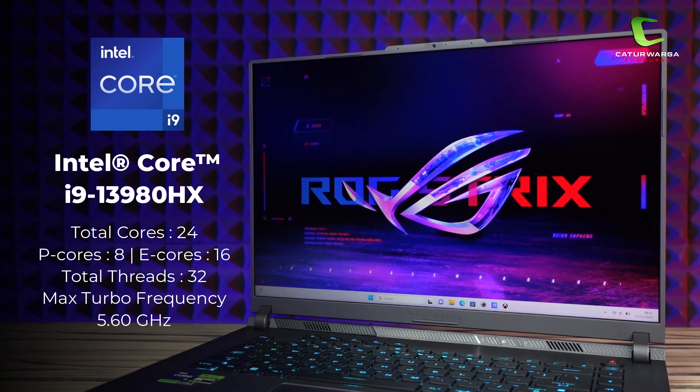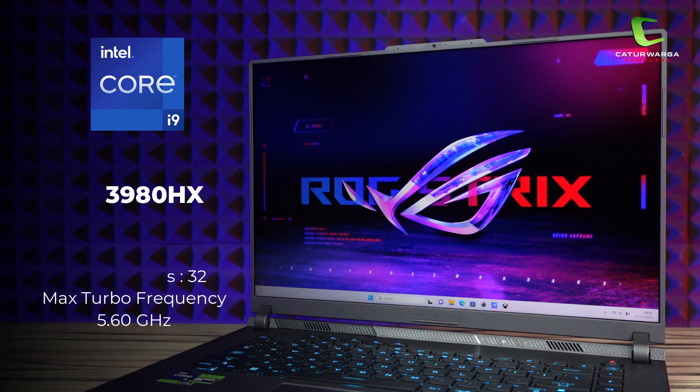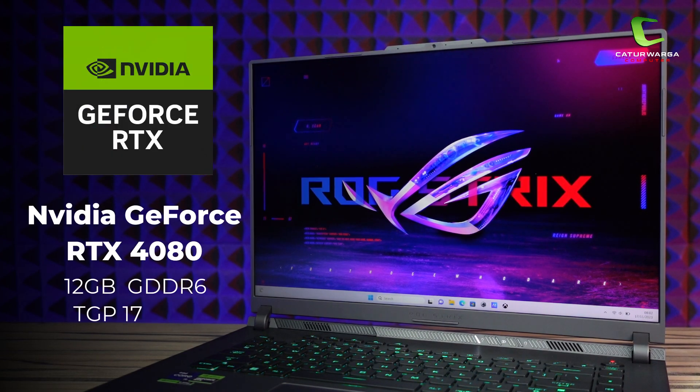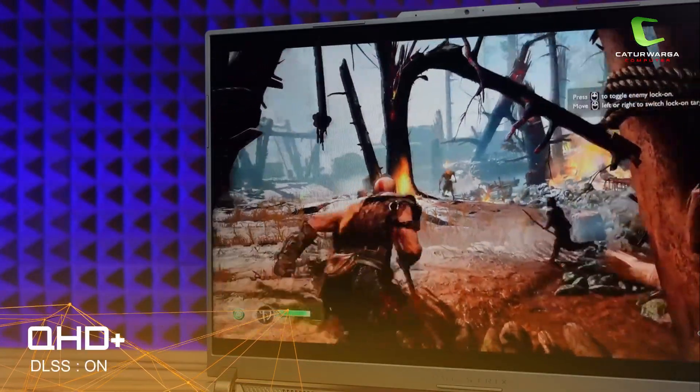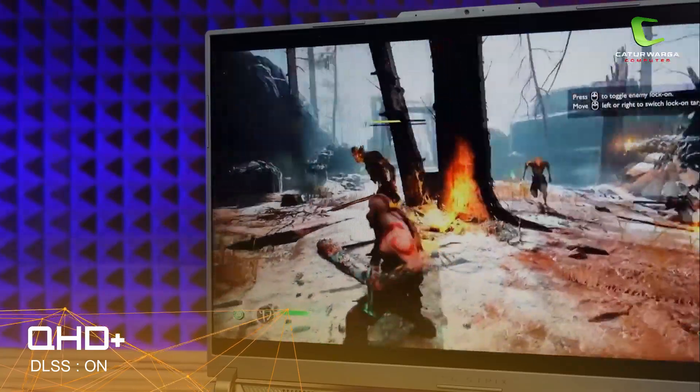Asus ROG Strix G16 G614JZ menggunakan prosesor Intel Core i9-13980HX, 24 core dan 32 thread yang terdiri dari 8 core performa dan 16 core efisiensi, dengan clock speed up to 5,6 GHz dan maksimum TDP 157 Watt. Untuk graphics card menggunakan dedicated Nvidia GeForce RTX 4080 12 GB GDDR6 dengan TGP 175 Watt.